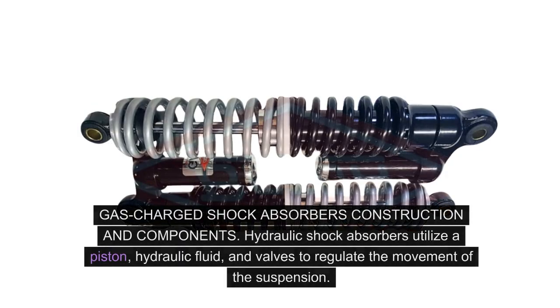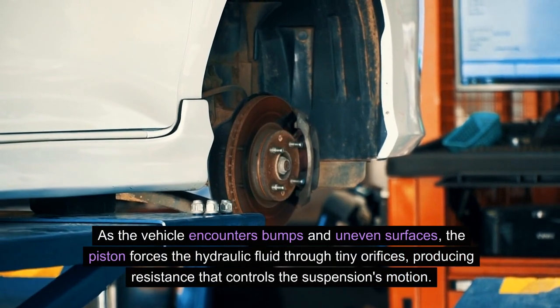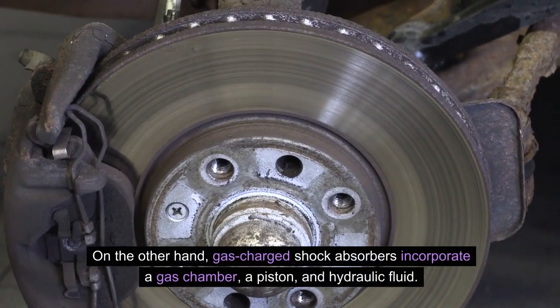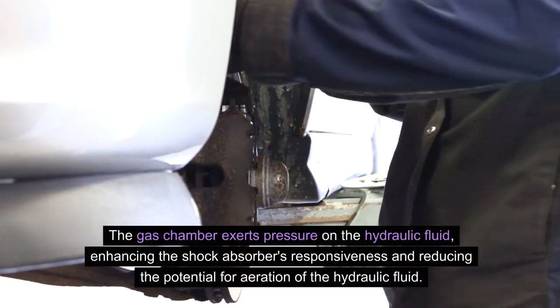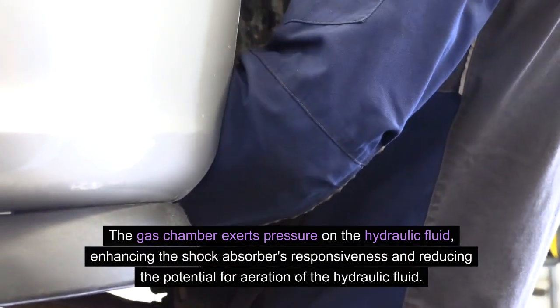Hydraulic versus gas-charged shock absorbers: construction and components. Hydraulic shock absorbers utilize a piston, hydraulic fluid, and valves to regulate the movement of the suspension. As the vehicle encounters bumps and uneven surfaces, the piston forces the hydraulic fluid through tiny orifices, producing resistance that controls the suspension's motion. Gas-charged shock absorbers, on the other hand, incorporate a gas chamber, a piston, and hydraulic fluid. The gas chamber exerts pressure on the hydraulic fluid, enhancing the shock absorber's responsiveness and reducing the potential for aeration of the hydraulic fluid.